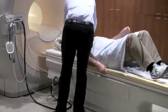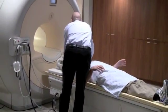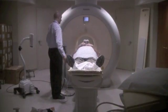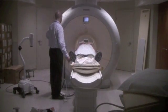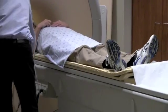Before the test begins, you'll be positioned on the bed and asked to stay still while the images are being taken. An MRI can take anywhere from 15 minutes to over one hour, but you will get breaks. The tunnel of the MRI is almost five feet long.